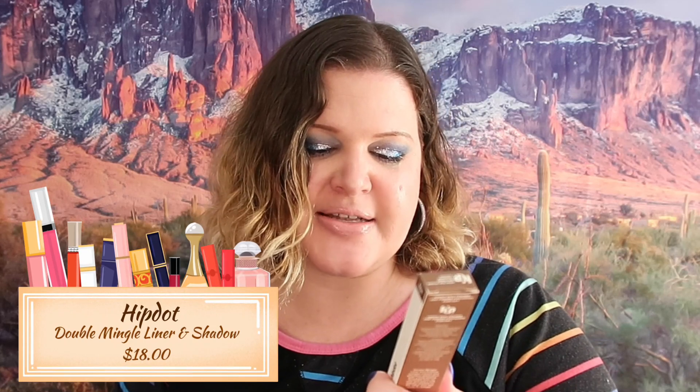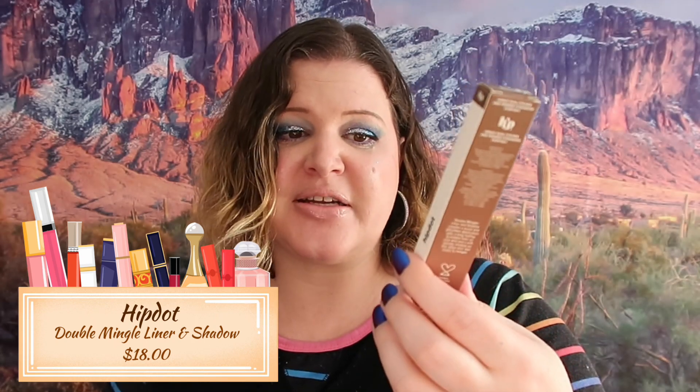I got this right here - Hip Dots Dual Eyeliner and Powder Eyeshadow for everyday. This is not really a product I would use much, not that it's bad, I just wouldn't use it. But if you're someone who's on the go a lot, this is probably something you'd love. So I'm going to stick this into the next large giveaway because I know somebody is going to really love this.